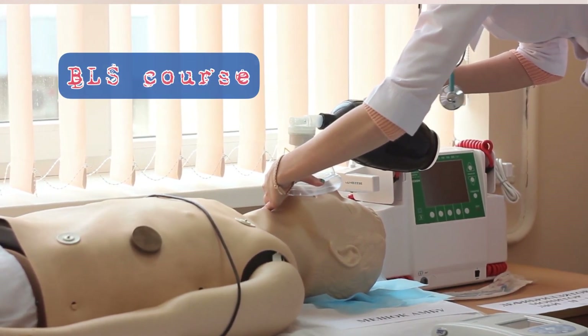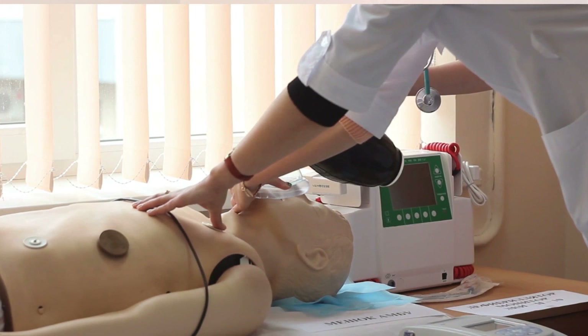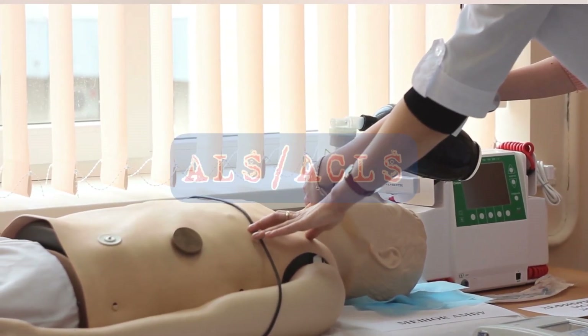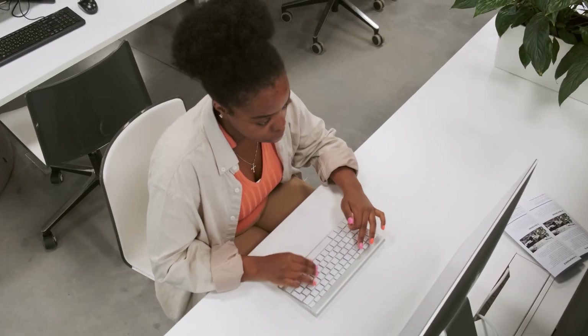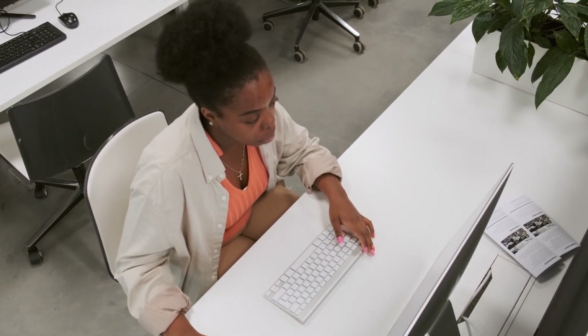At some point you might be the one who gets the emergency bleep, so you need to be well informed on what exactly to do. Whilst you're planning to start your first job, you should check the Resuscitation Council UK — I'll put a link below — for courses applicable to your role, such as Basic Life Support, Advanced Life Support, Advanced Cardiovascular Life Support, or Basic Surgical Skills. Check with your hospital's HR department to see if any course is a prerequisite for your new job.